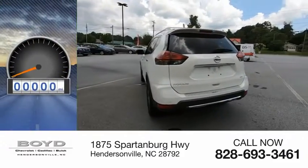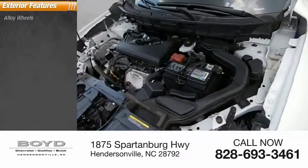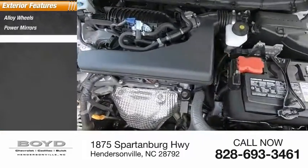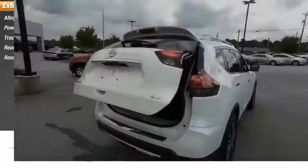This vehicle has less than 30,000 miles. Here are some of this vehicle's great options: alloy wheels, power mirrors, traction control system, rear window defroster, rear window wiper.